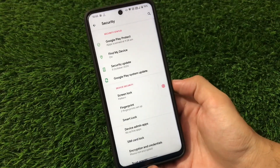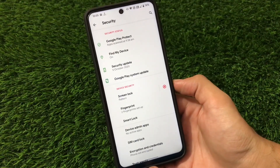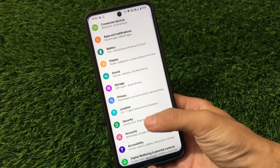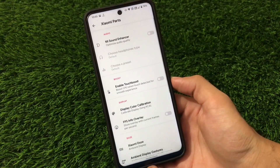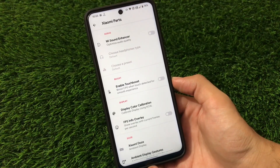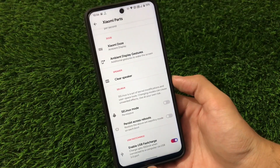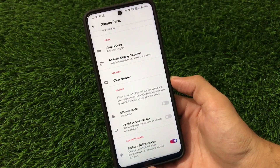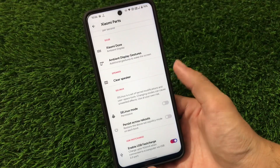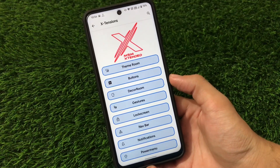In the security tab, there's no face lock option available, but I personally use fingerprint anyway — perfectly fine with no issues. Google Digital Wellbeing and Parental Controls work fine too. In Xiaomi Parts we have: Mi Sound Enhancer, touch boost, display color calibration, FPS info overlay, Xiaomi DOZE, clear speakers, SELinux mode, and USB fast charge. Some of these may be device-specific.